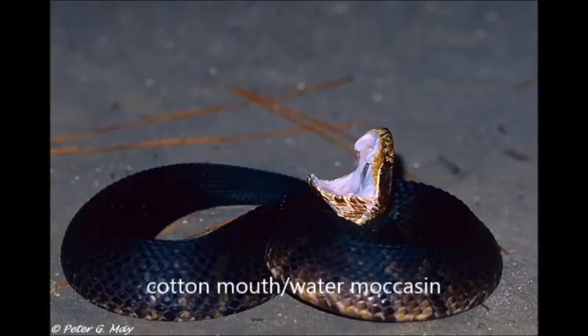To avoid copperheads, be focused on where you're walking and be cautious of your environment. The fourth venomous snake you're going to encounter is the water moccasin. It's a cousin or relative to the copperhead, but its venom is a lot stronger — though it's still rarely fatal.